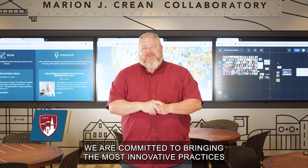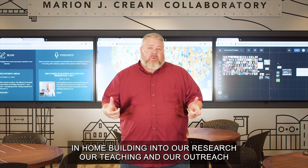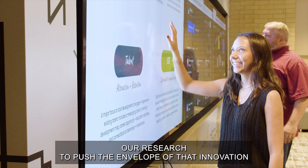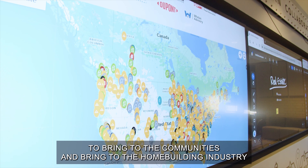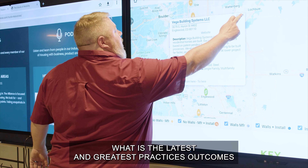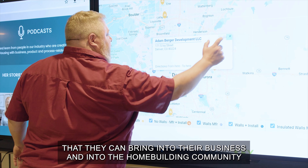Here at the University of Denver we are committed to bringing the most innovative practices in home building into our research, our teaching, and our outreach. We want to make sure that our students are learning about what is happening in industry on the cutting edge of innovation, our research to push the envelope of that innovation, and our outreach to bring to the communities and the home building industry the latest and greatest practices and outcomes.